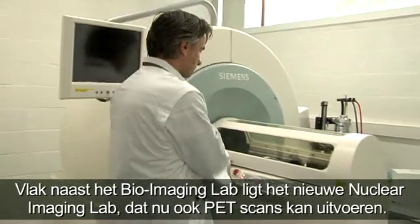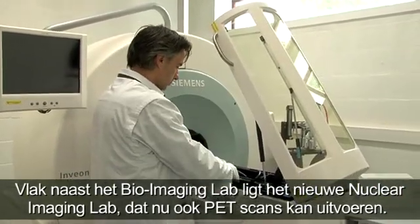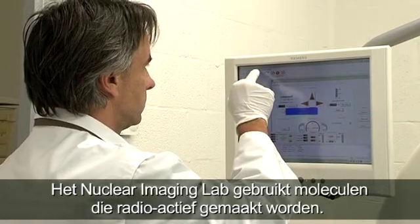Next to the Bio-Imaging Lab is the new nuclear imaging lab, which makes it now possible to do PET scans as well. The nuclear imaging lab uses molecules that have been made radioactive.